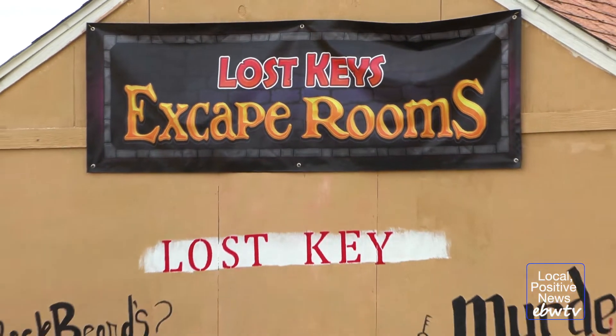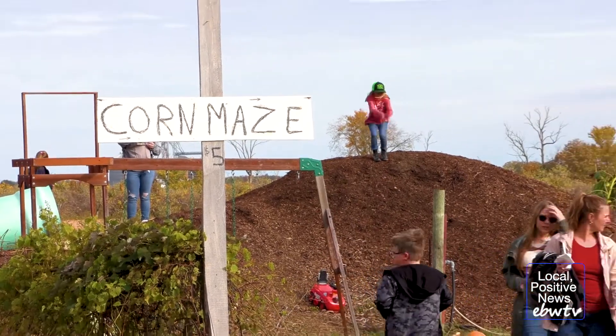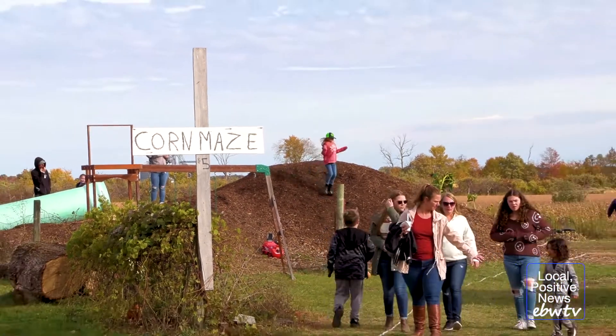If donuts and cider isn't your thing, McCullum's Orchard also has two escape rooms, a corn maze, and a variety of wine options for its visitors.